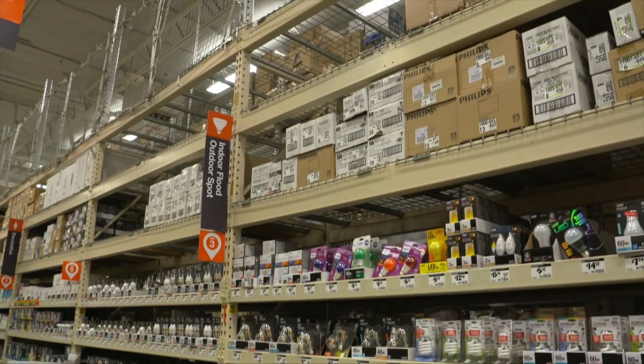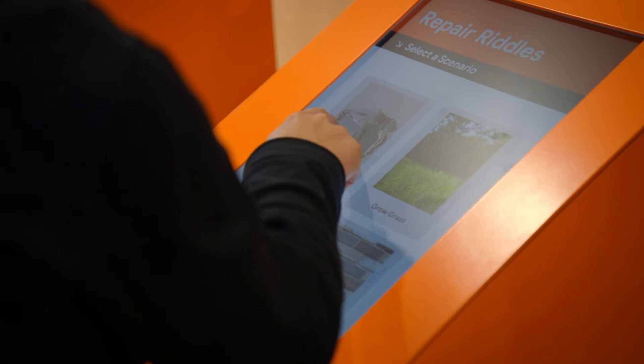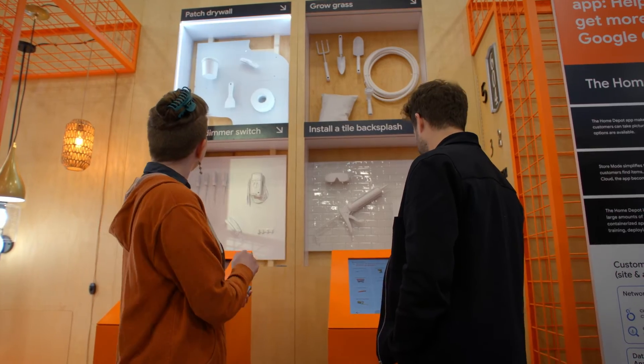Traditionally, when you go to Home Depot and you're looking for products in the overhead, you're just looking around because it may be directly above where it's supposed to be, or it may be a couple rows over. With Computer Vision, we are able to show the customers and associates exactly where it is.